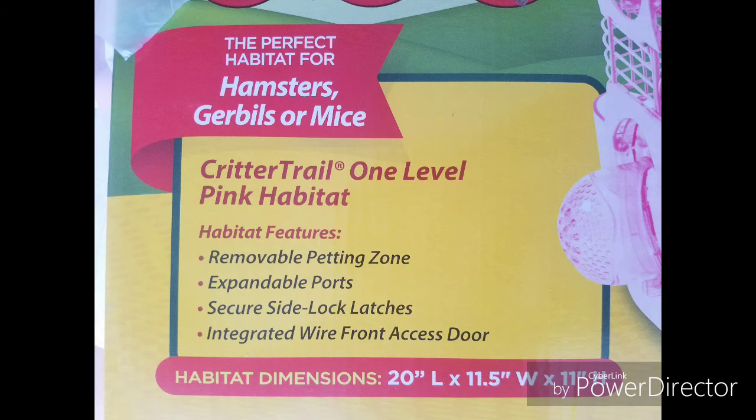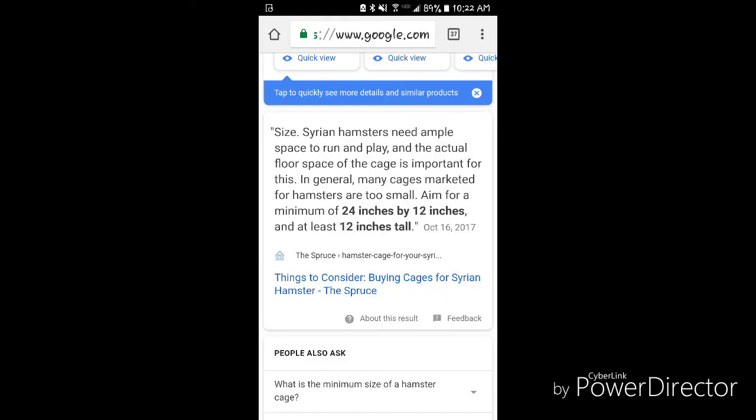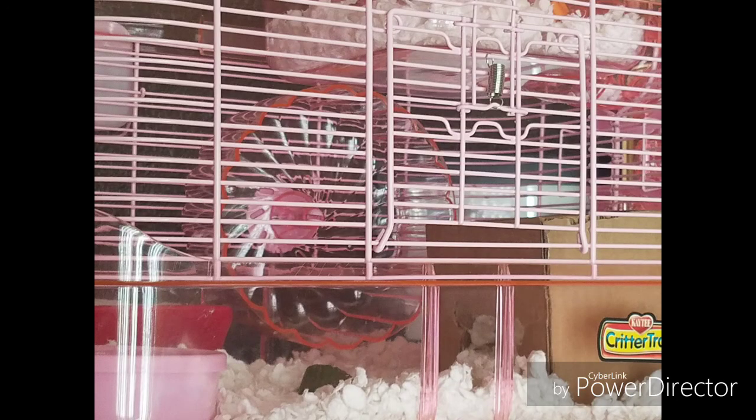Another downfall of this cage is the size, which is 20 inches by 11.5 inches. The recommended amount is 24 inches by 12 inches. And even though it's only off by 4 inches and 0.5 inches, still not enough space, as you can see in this photo. With the food and water bowl that I had to place in because the bottle was leaking, a wheel, and her hideout, it's just not enough space. Especially since that's not even all I need or want in her cage. And because it's so cramped, she can barely get into her tunnel. So I had to move the hideout forward so that if she wanted to go in the tunnel, she could.